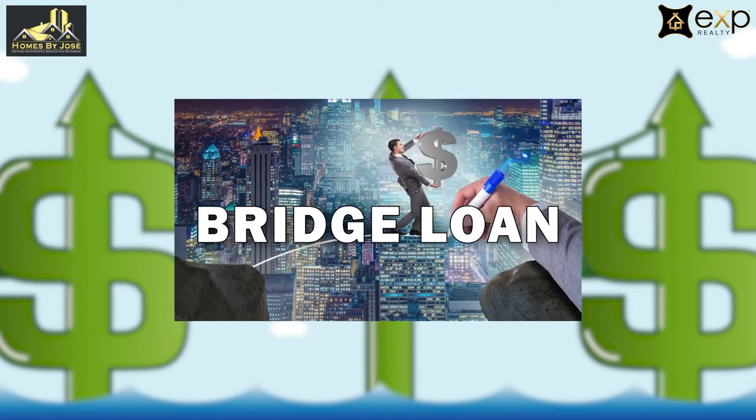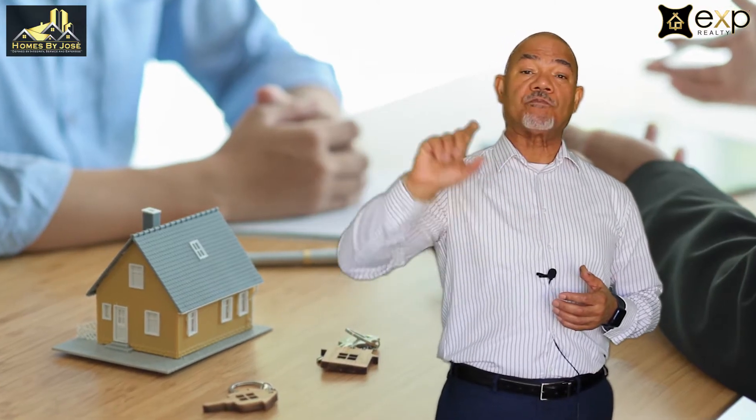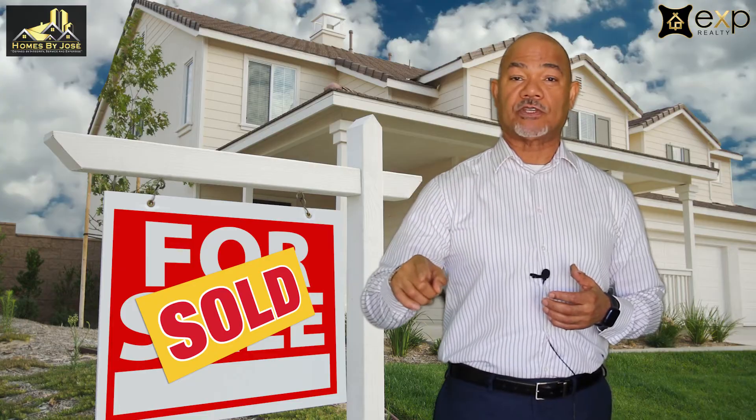So what are a few options you may have? One option, which many sellers are not aware of, is called a bridge loan. Simply put, it's a loan that helps you purchase another home before you sell your home, and then you pay off that loan when you finally get your home sold.